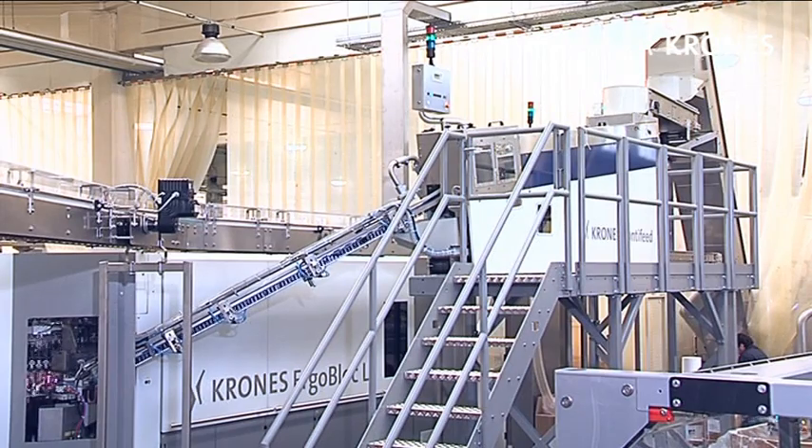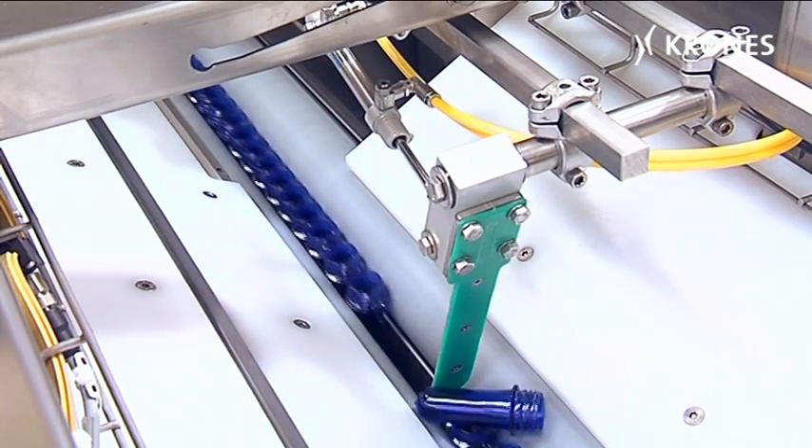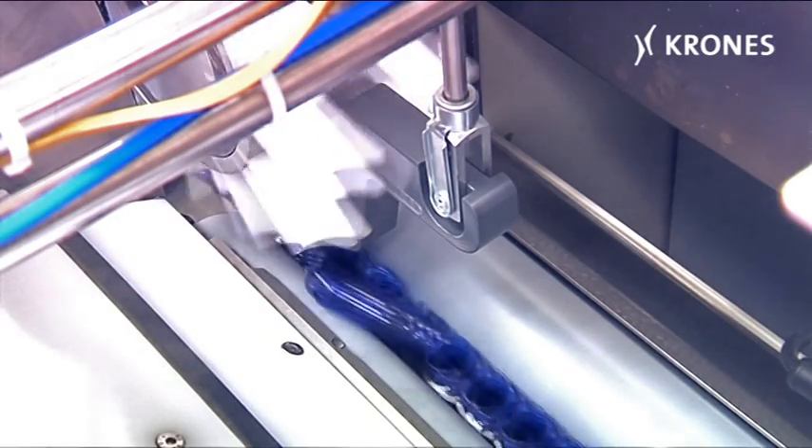The preforms are swiftly and smoothly sorted by the ContiFeed RS roller sorter and passed in perfect alignment to the ContiForm. The sorter can be steplessly adjusted to suit any size of preform.